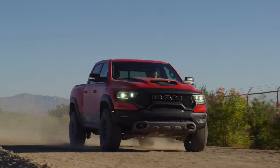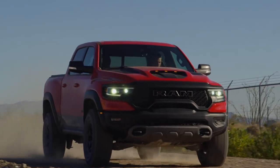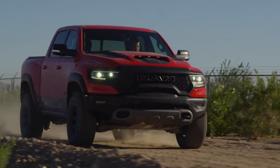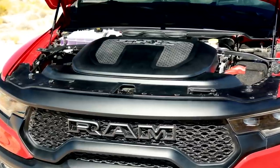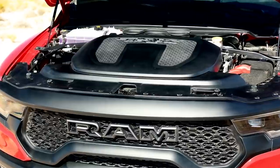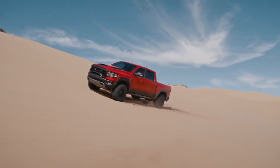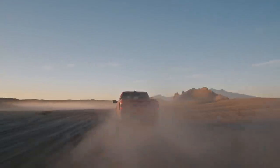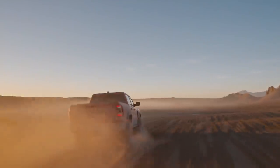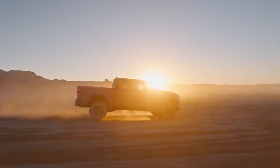The TRX is the ultimate, craziest, most off-road-capable RAM you can buy, and it has the Hellcat engine — the 6.2-liter supercharged V8 putting out 702 horsepower and 650 pound-feet of torque. We're talking about a truck that does zero to 60 in four and a half seconds, zero to 100 miles per hour in 10 and a half seconds, a quarter mile in 12.9, and a top speed of 118 miles per hour.